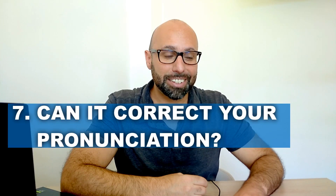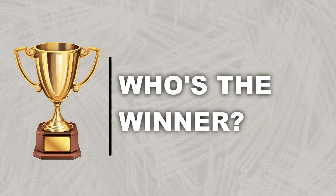Last criterion: can it correct pronunciation? Unfortunately neither app can do this — they can't actually hear our voice, so they won't be able to correct our pronunciation. That would be a real game-changer, though I'll admit if they could do it I'd be out of work! So for this round I can't give points to either of them.